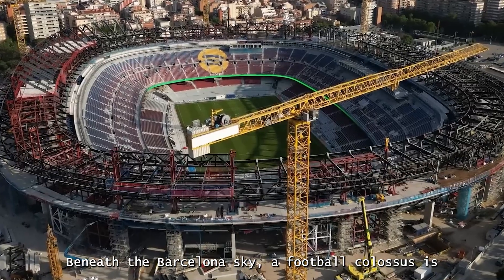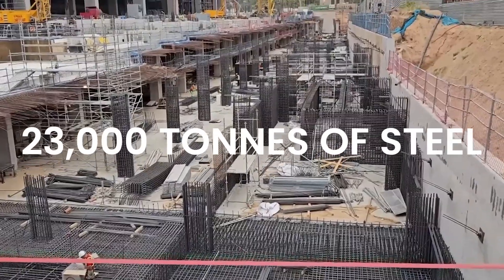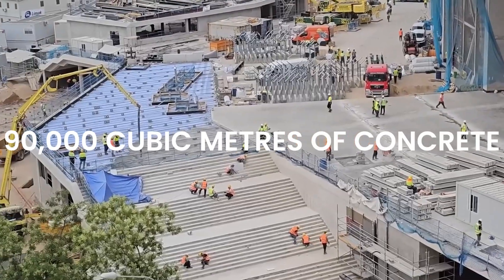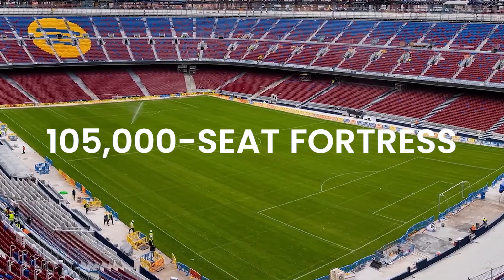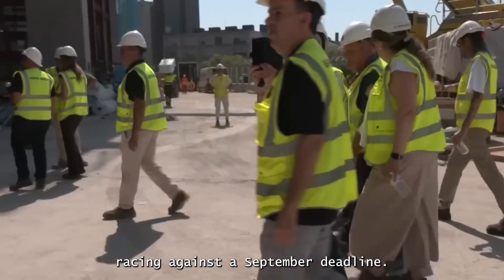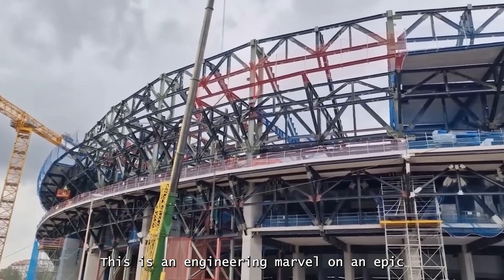Beneath the Barcelona sky, a football colossus is rising. Over 23,000 tons of steel and 90,000 cubic meters of concrete are shaping a 105,000-seat fortress, with 3,000 workers racing against a September deadline. This is an engineering marvel on an epic scale.